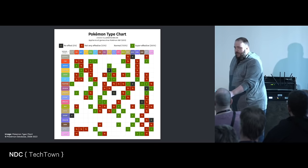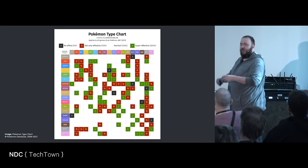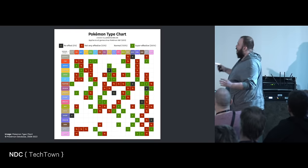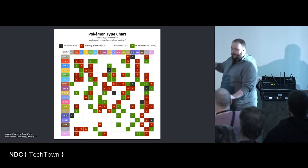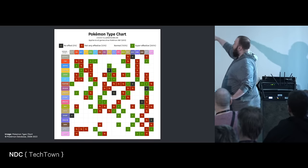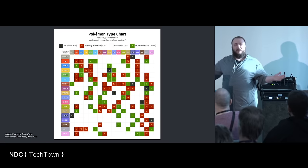Now you have to take a Pokémon quiz. The only thing you have to know about Pokémon is that they are of a certain type. There could be a fire Pokémon, a water Pokémon, and so on. If a fire Pokémon attacks a grass Pokémon, they do twice the amount of damage. If an electric Pokémon attacks a dark Pokémon, they do half damage. And for the black squares, they do no damage. That's the only thing you have to know. Now you are a Pokémon expert.